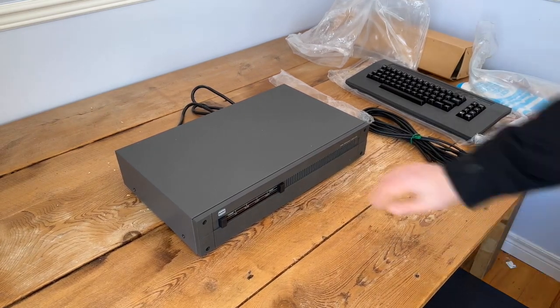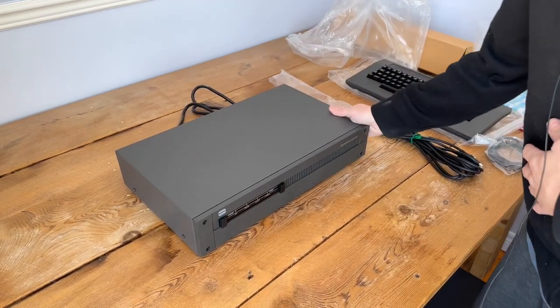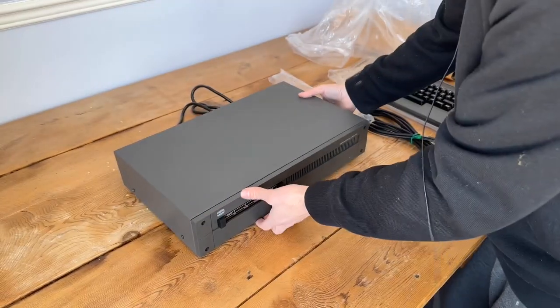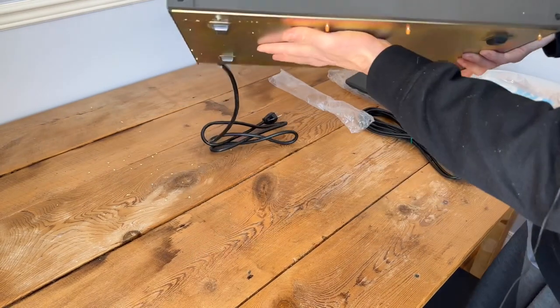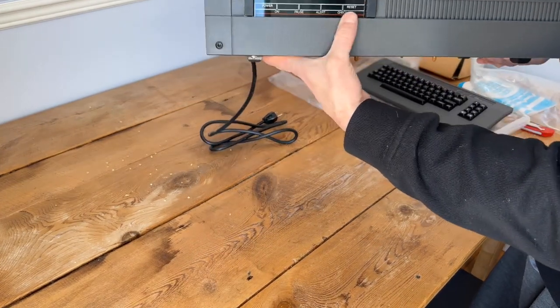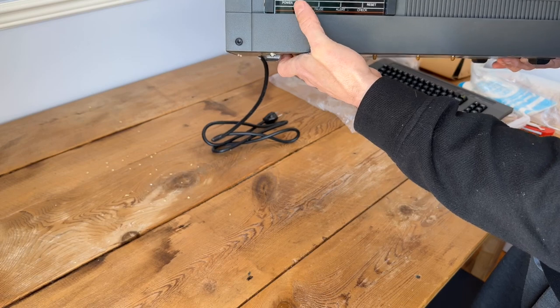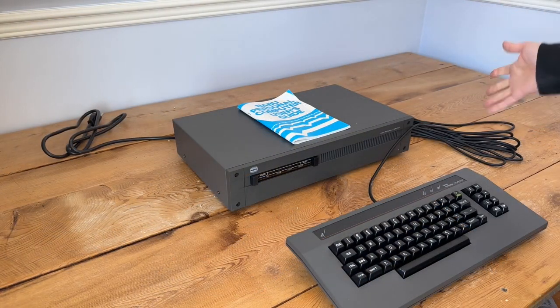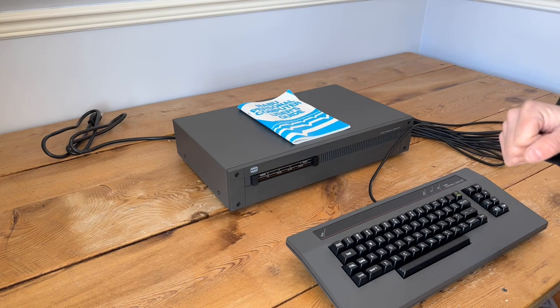It has a nice toggle power switch, a nice reset button, and a metal case that comes off with four screws on the sides. The front of it has almost a radio-type motif, but those are all LEDs that light up. That's the first part of my Naboo personal computer experience — just unboxing it and taking a look.